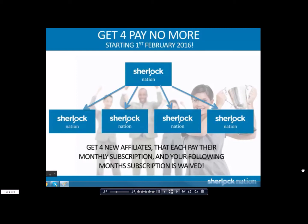It's waived every month and every month after that, as long as you have four individuals paying their monthly membership. Now, what happens if one of your four gets it for themselves — so theirs is free? That's a good thing because you're making more money. However, to get yours for free again, you need to enroll at least one more person to replace the one that got their four.